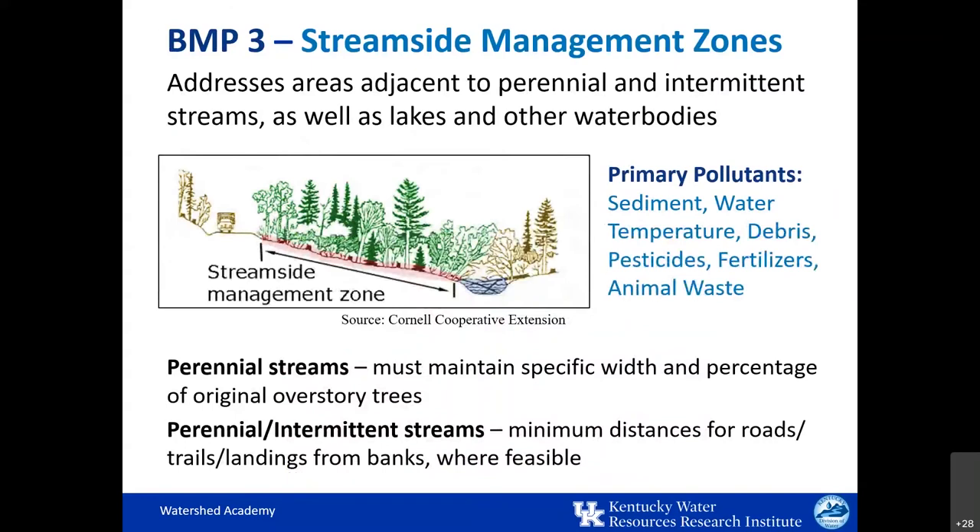BMP number three relates to stream side management zones — the strip of woodland located adjacent to a stream or other water body where only limited disturbance is desirable. This concept should be familiar; it's also referred to as a buffer zone, riparian zone, wildlife corridor, or other names for this protected strip of land. SMZs must be used directly adjacent to streams or water bodies and should be marked prior to logging. If they're not correctly implemented or ignored, it's really difficult to go back and correct problems. They are not required, however, along ephemeral streams.